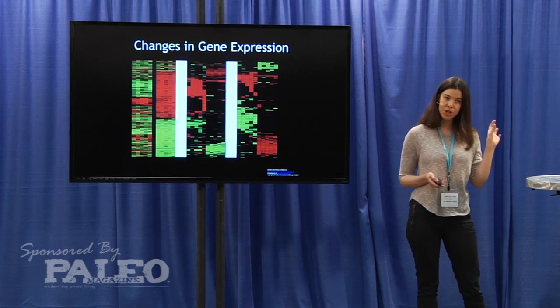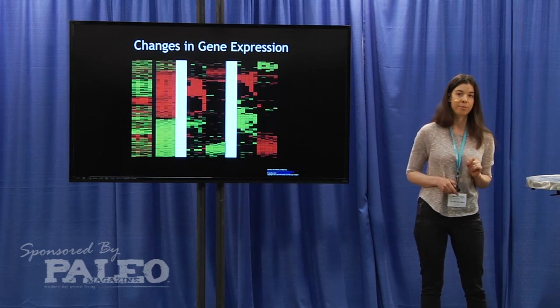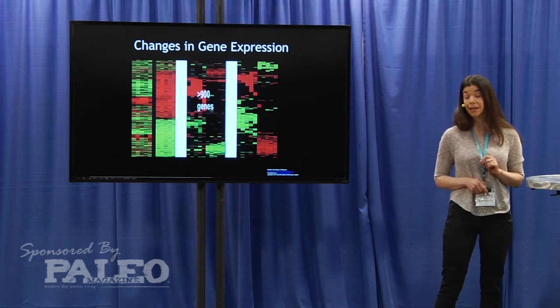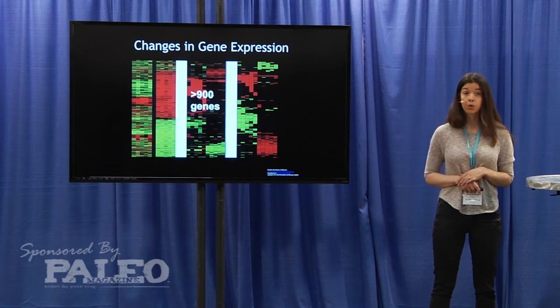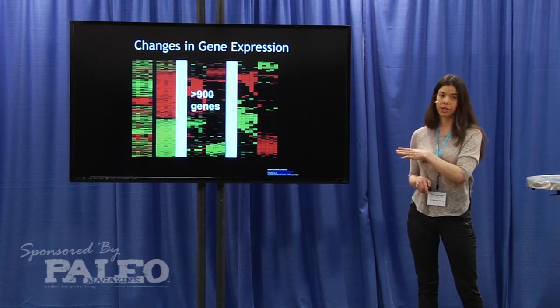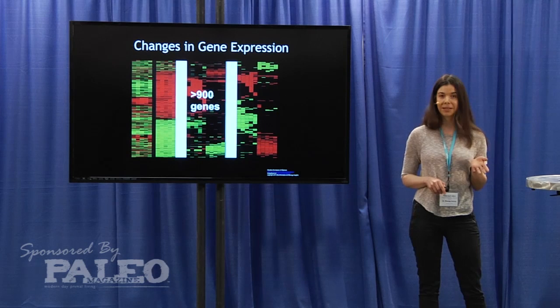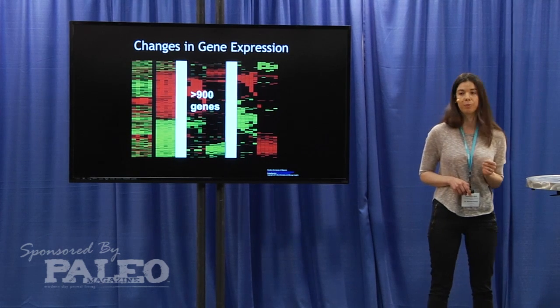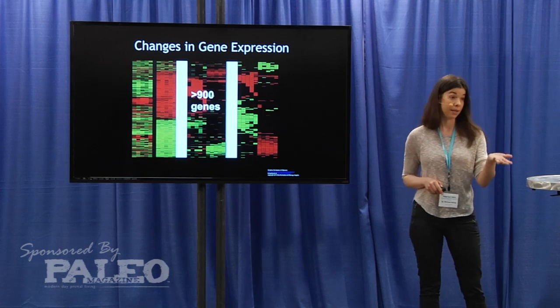I want to highlight the importance of a particular micronutrient called vitamin D, which is actually a fat-soluble vitamin that gets converted into a steroid hormone. This steroid hormone regulates the expression of over 900 genes in the human body — roughly 1/24th of the entire human genome.